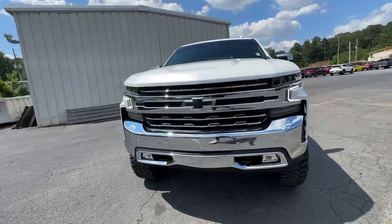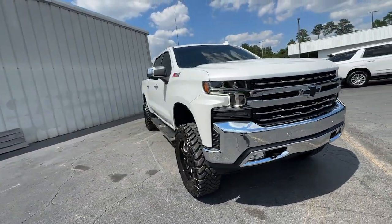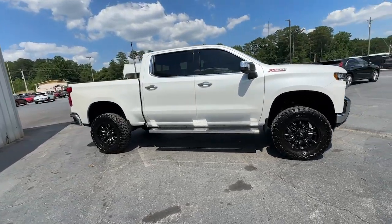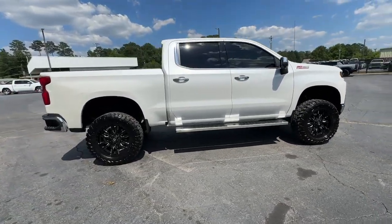Go home happy with the 2021 Chevrolet Silverado 1500. With less than 30,000 miles on the odometer, this vehicle provides excellent value.